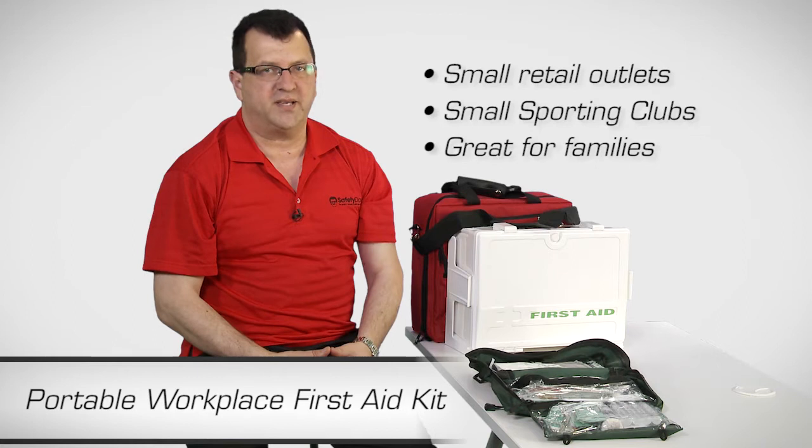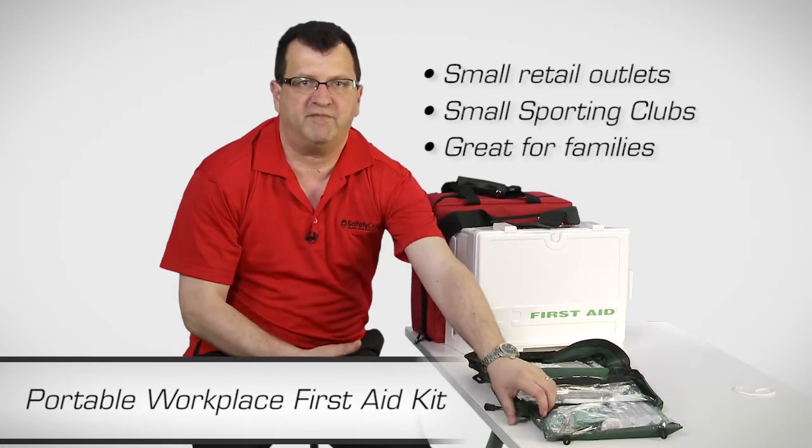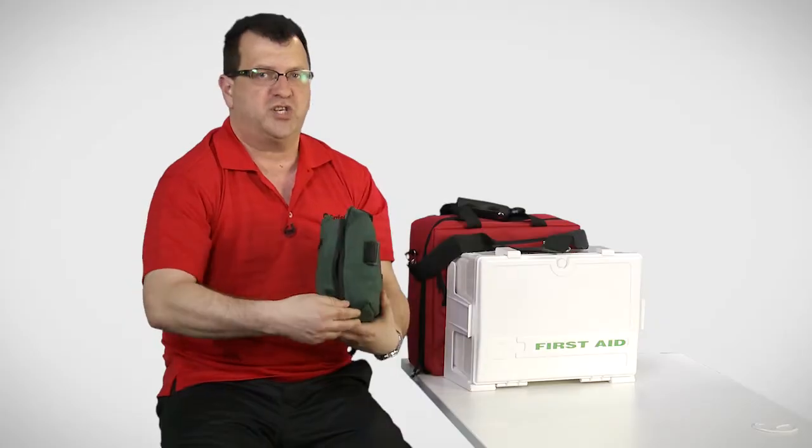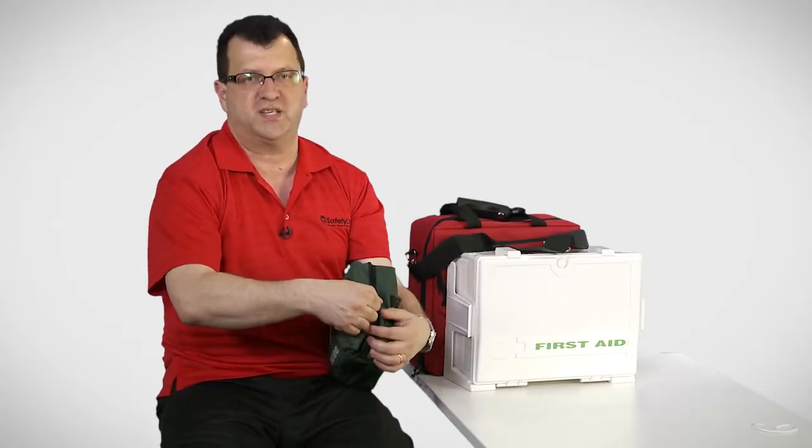It's great for families and it fits easily into the glove box and is easy to pack because of its fold-out functionality, which is great for interstate and overseas travellers.